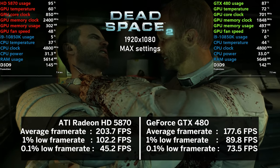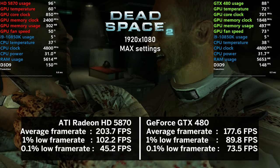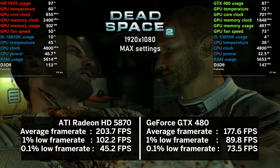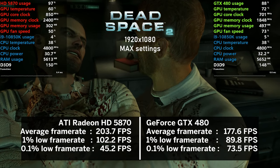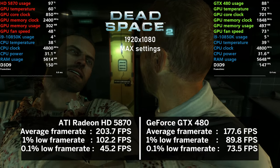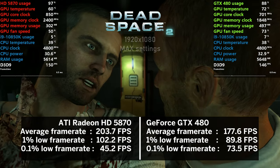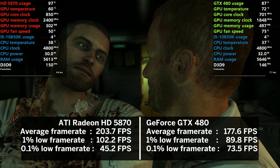We then return to the second instalment in the Dead Space series, and here the AMD card takes it. At over 200 FPS on average, I don't think we are going to struggle with either of the cards. The 0.1% lows were better with the GTX card, however the GPU usage was slightly lower — perhaps that allowed the AMD card to win. Great results and great game too.